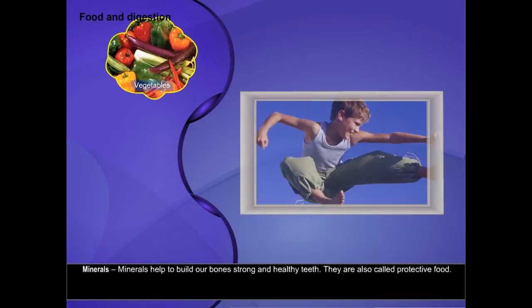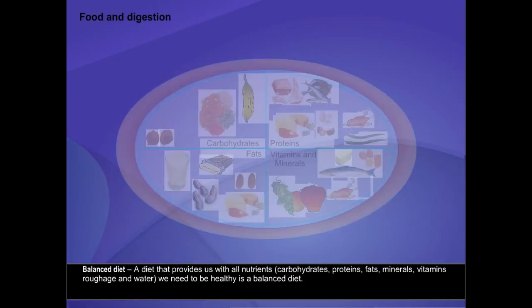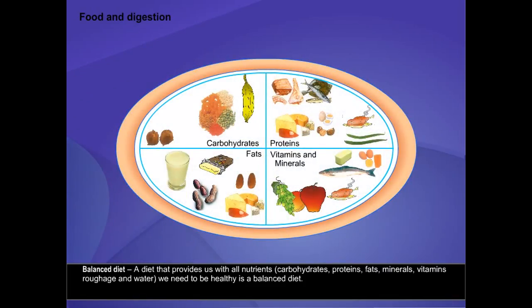Minerals help to build our bones strong and healthy teeth. They are also called protective food. A balanced diet is a diet that provides us with all nutrients — carbohydrates, proteins, fats, minerals, vitamins, roughage, and water — that we need to be healthy.